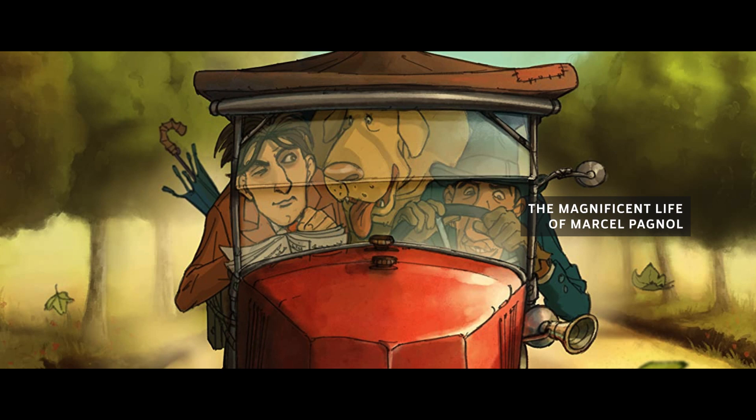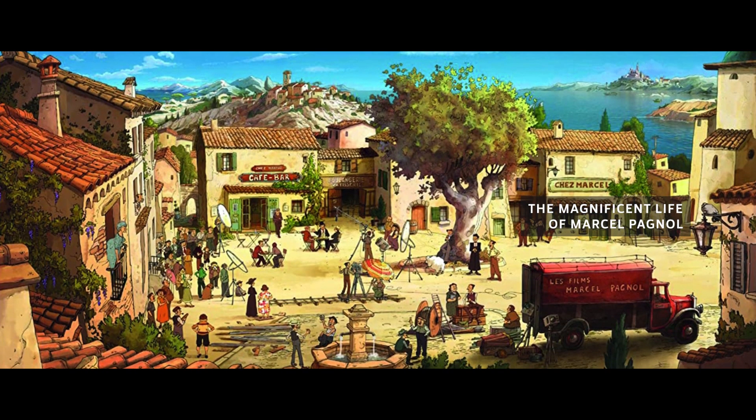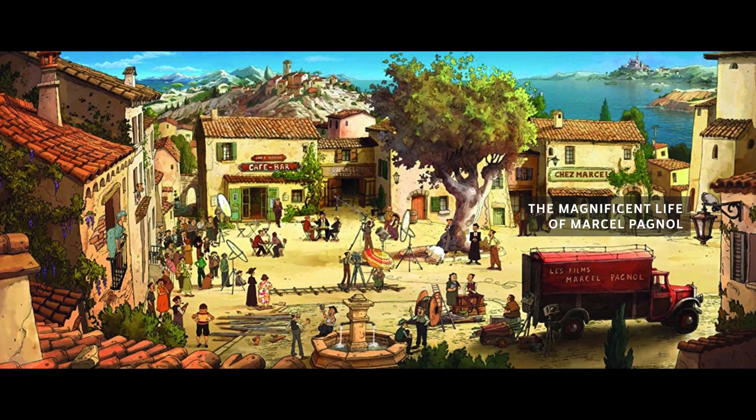The new animated movie of Sylvain Chaumet is 'The Magnificent Life of Marcel Pagnol'. It's a film about Marcel Pagnol — he was not only a writer, he was a teacher, a film director, and at the same time a producer. Sylvain Chaumet is telling his life, a life with a lot of struggle but also of a very convinced Marcel Pagnol who succeeded in making a lot of theatre pieces and films.